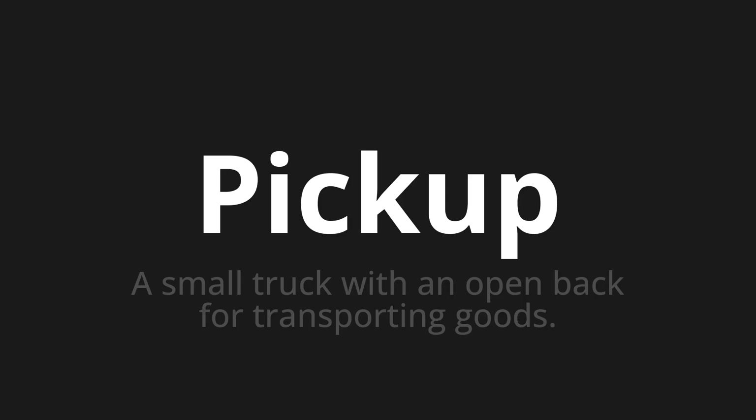Welcome to How to Pronounce. In today's video, we'll be focusing on a new word that you might find challenging or intriguing. So let's dive into today's word: pick up — which means a small truck with an open back for transporting goods.